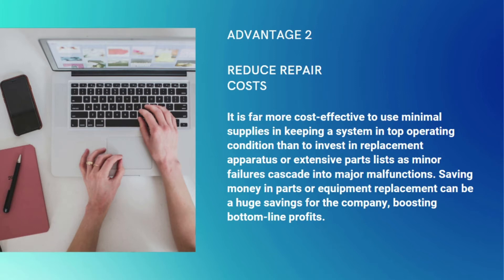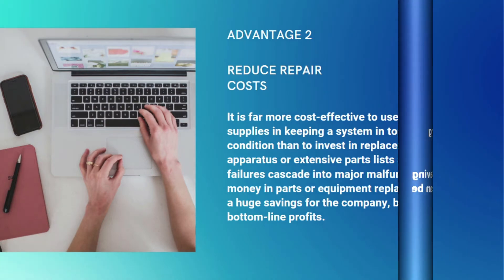Saving money on parts or equipment replacement can be a huge savings for the company, boosting bottom line profits.